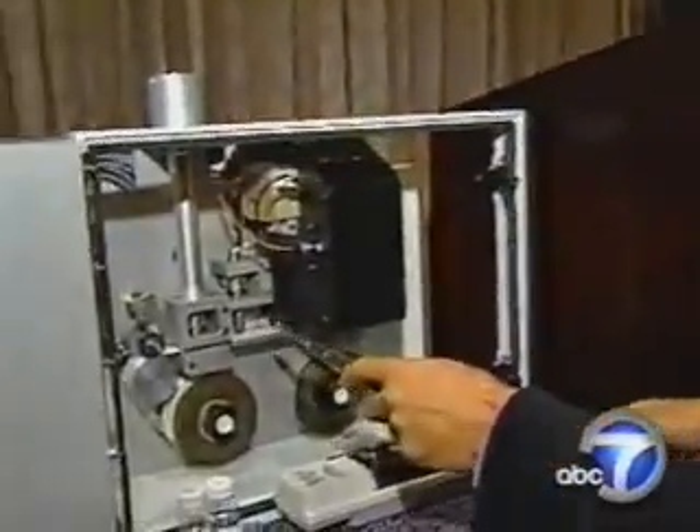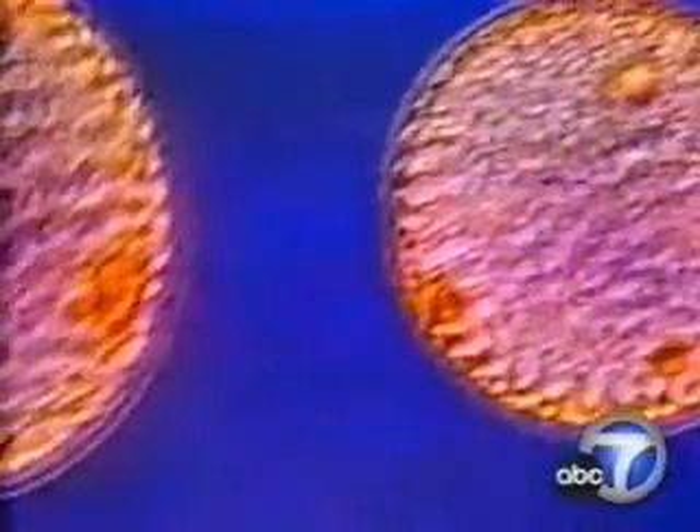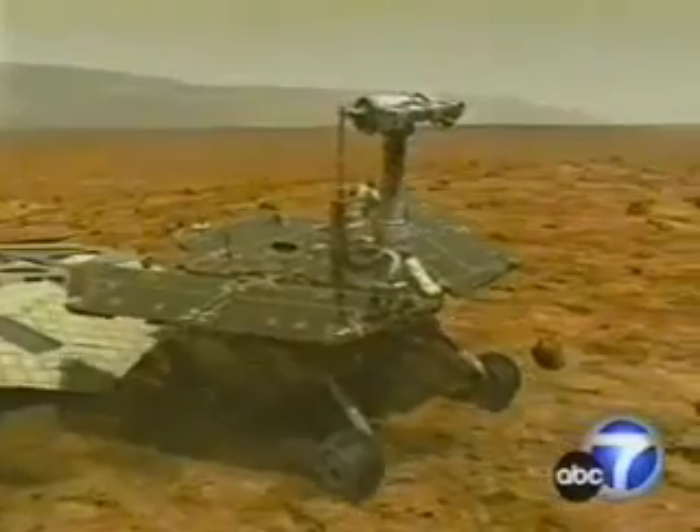The latest device from a company claims it can detect anthrax spores in the air within 15 minutes. Compare that with conventional methods that take days. In 2001, in the anthrax attacks in the post office, the alarm capability was people getting sick — and that's too late.